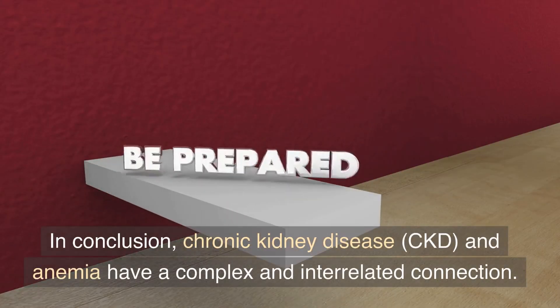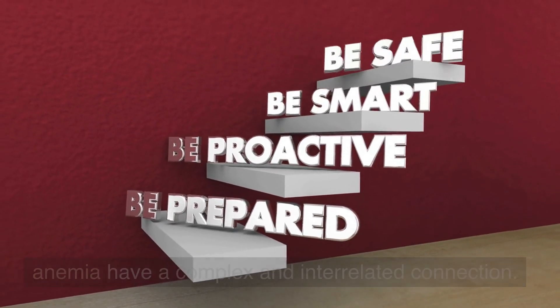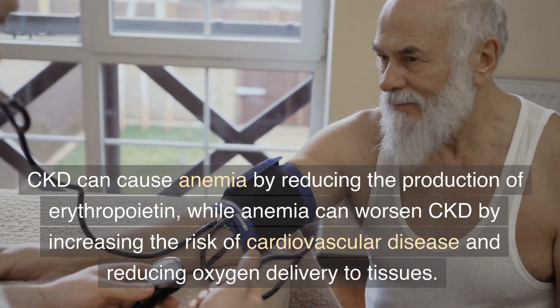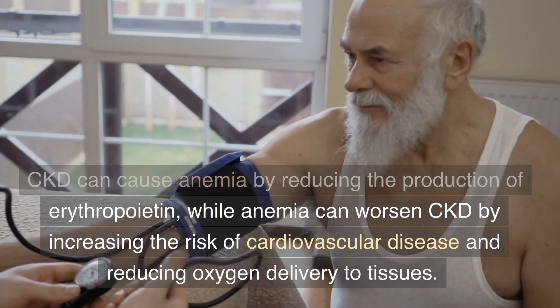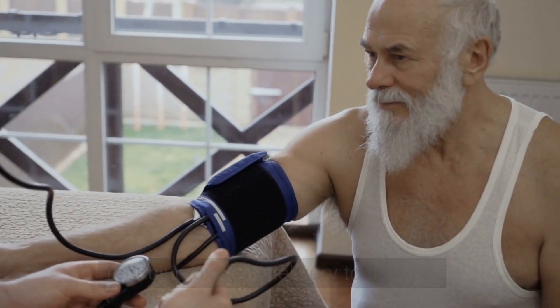In conclusion, chronic kidney disease, CKD, and anemia have a complex and interrelated connection. CKD can cause anemia by reducing the production of erythropoietin, while anemia can worsen CKD by increasing the risk of cardiovascular disease and reducing oxygen delivery to tissues.